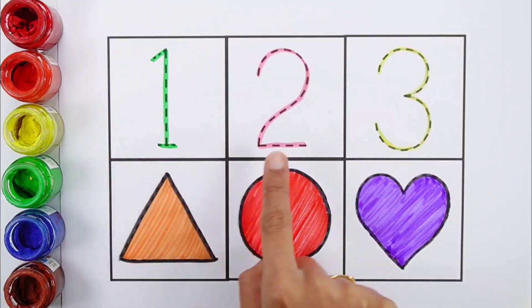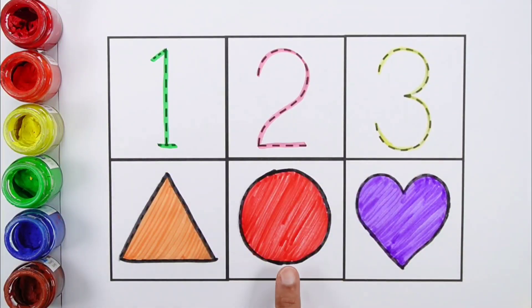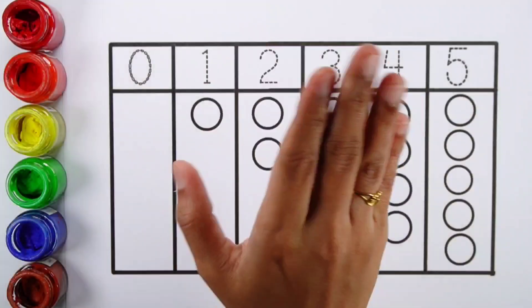1, 2, 3. Triangle, Circle, Heart. Hello guys!